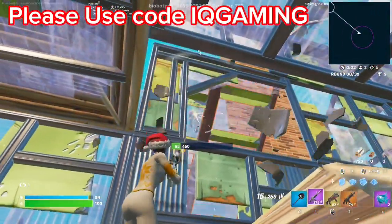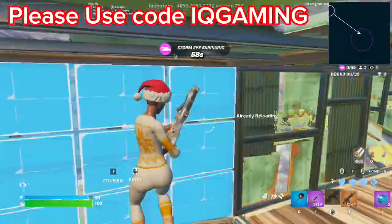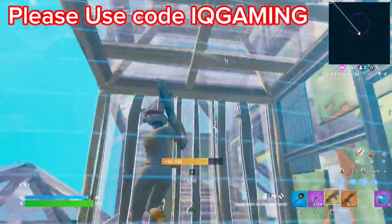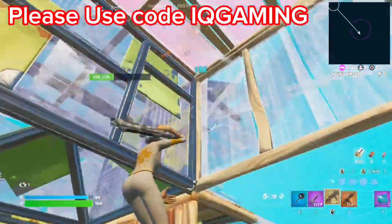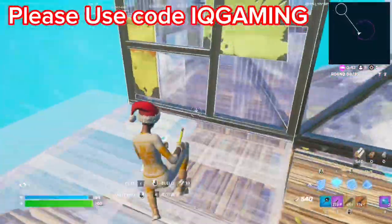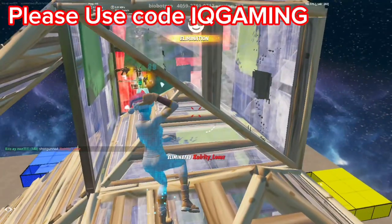Thursday's date is the 28th of March, so from the 28th of March to the 5th of April — that is when we should expect the Kratos skin to return to the Fortnite item shop, because the recent update, from about a day or two ago, updated the Kratos skin into the Fortnite game files as an item shop skin.